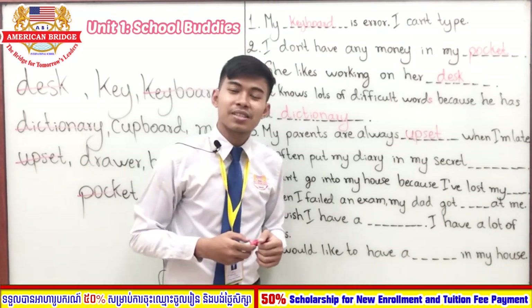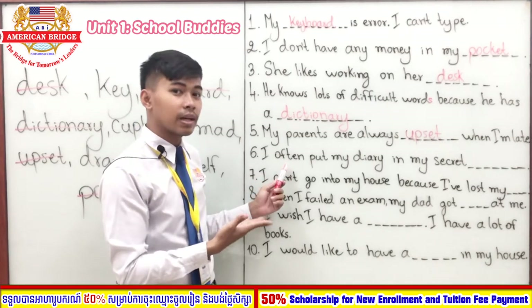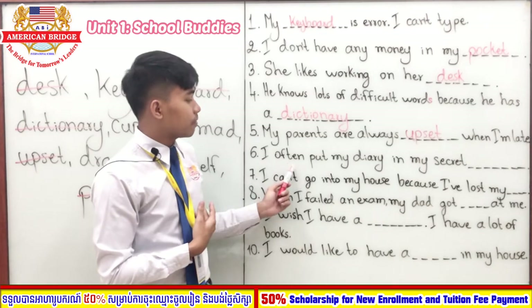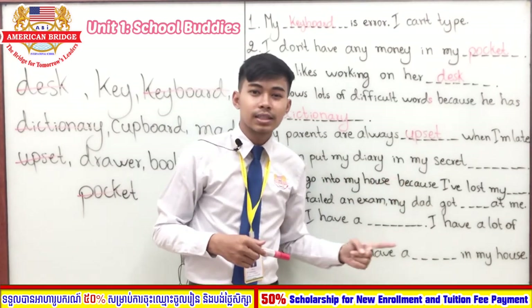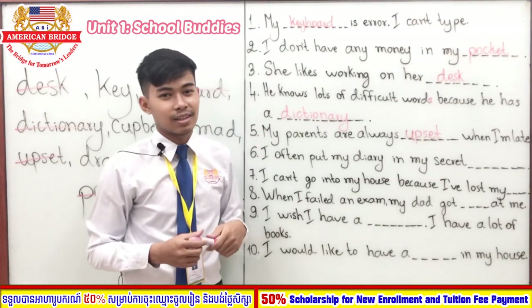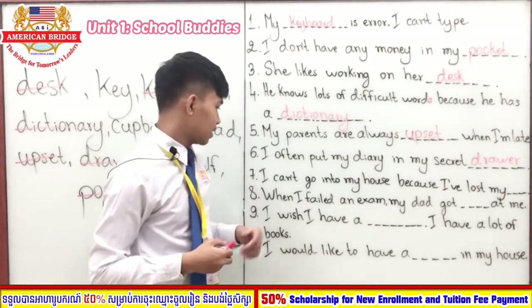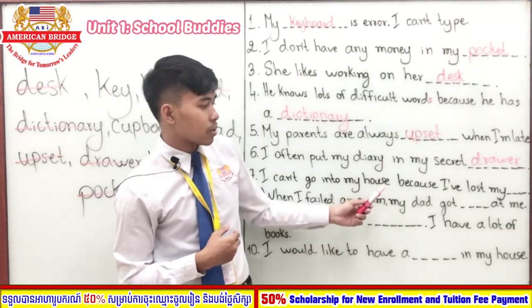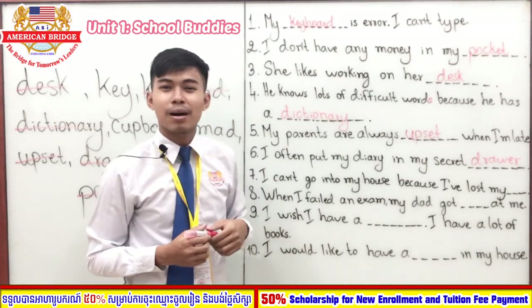Sentence number six: 'I often put my diary in my secret blank.' One, two, three. Sentence number seven: 'I can't go into my house because I've lost my blank.' One, two, three. Easy, right — I've lost my 'key.'